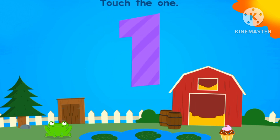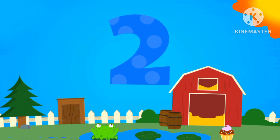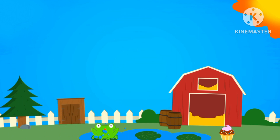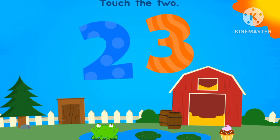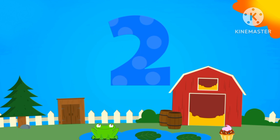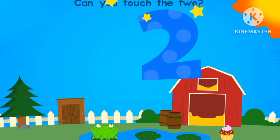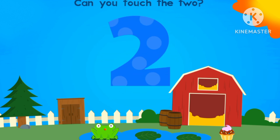Let's help Mr. Frog with the numbers. Two. Number two. Where is number two? There's number two. Where's number two? Number two.